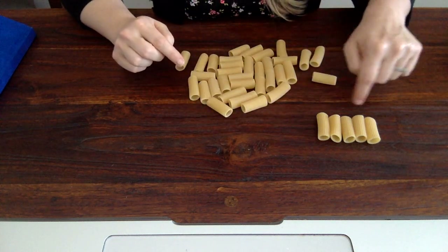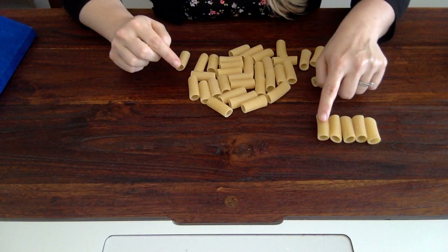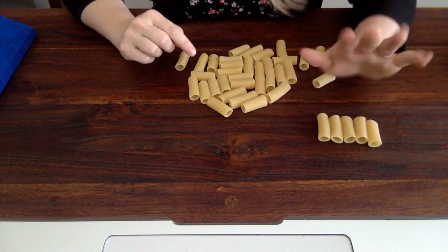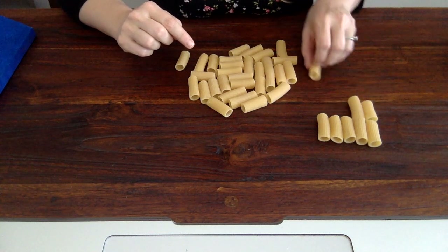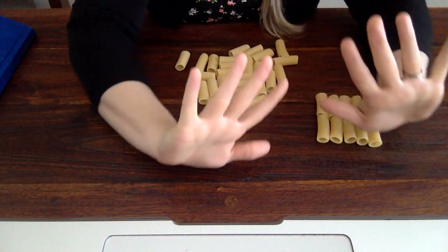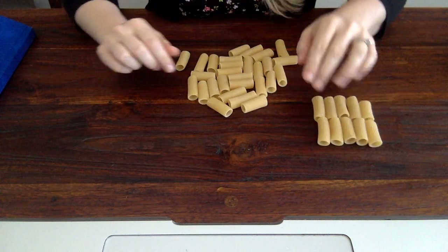Do you know how many noodles I have here? 1, 2, 3, 4, 5. Five noodles — just like I have 5 fingers on this hand. Now I can do 5 more: 1, 2, 3, 4, 5. I bet you remember what 5 and 5 is. 5 and 5 is 10. That's right. So right here I have 10 noodles.